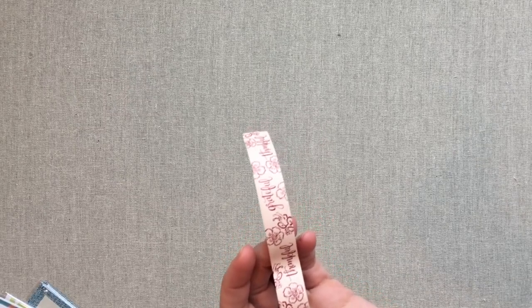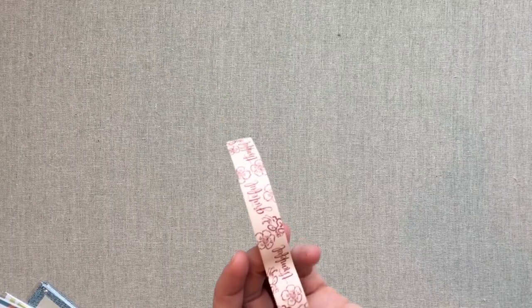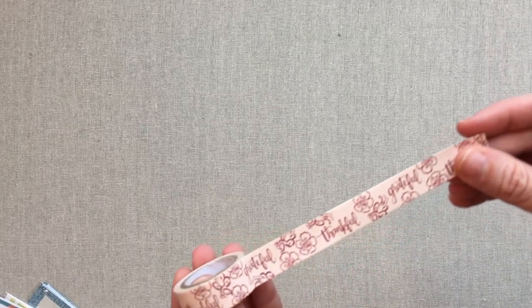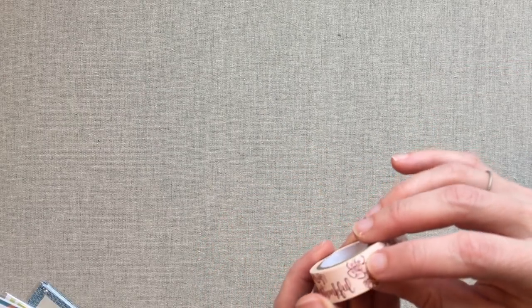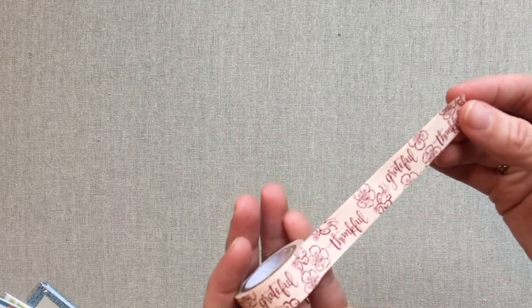This washi paper tape was in the fall box and it was a sneak peek, so it's available on her site. I've used a lot of washi tape from Target but haven't used her paper tape before. I don't love it — to me it hardly sticks. You want to be able to remove washi, but this almost doesn't stick at all, so I would never buy more of her tape. It's cute but it's not sticky enough for me.